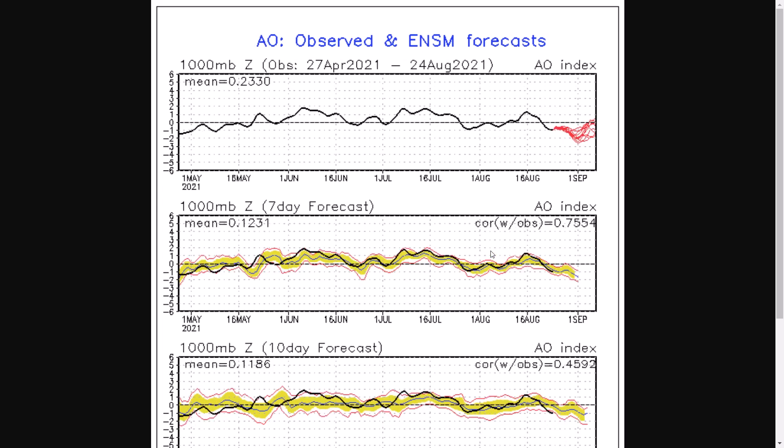If we have a look at the AO, you can see again it's been largely positive over the course of the summer, with a few dips to negative, and you can see at the moment it is as well going pretty negative throughout the end of August into the start of September.